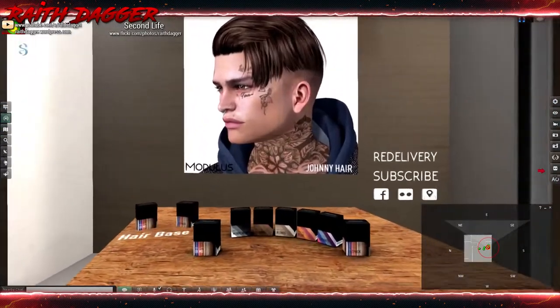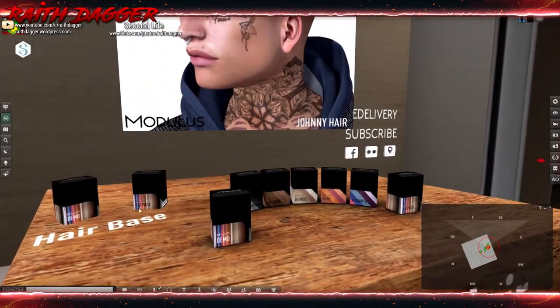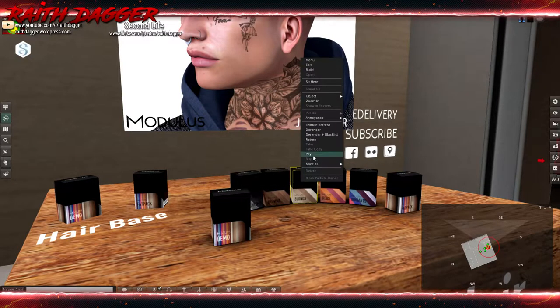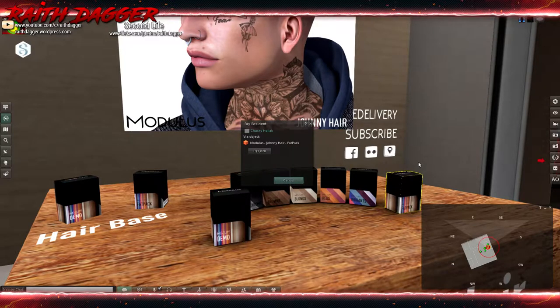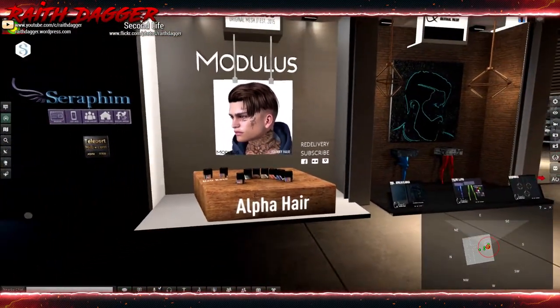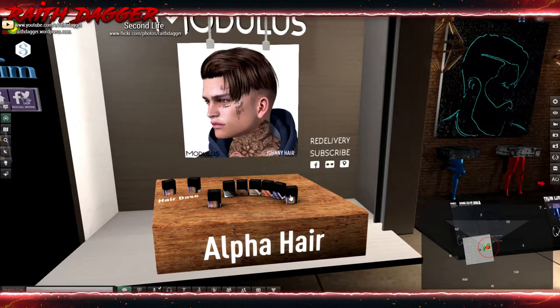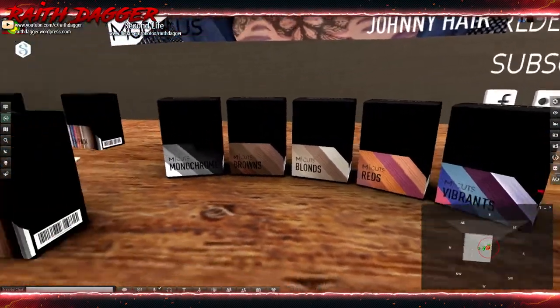Modulis has more hair and they offer a hair base. The hair base is 320, a hair color pack is 320, and the fat pack is 1020. It's called Alpha Hair and looks decent. Color options include Vibrants, Reds, Blondes, Browns, and Monochromes.